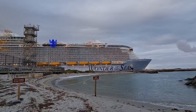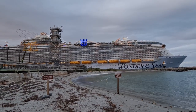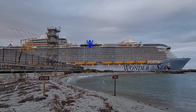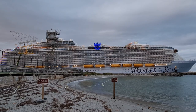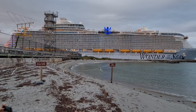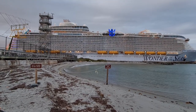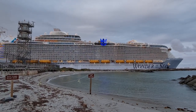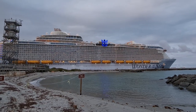Hi guys, welcome to another video from Flying Higher. Today we are in Florida and we are on the world's largest, newest cruise ship by Royal Caribbean — Wonder of the Seas — and we'll be on it for seven nights. I'm going to show you in this video what an ocean view balcony cabin looks like on board. This cabin number is deck six, six two five eight, and it's located on the port side midship.